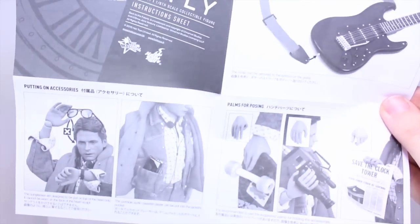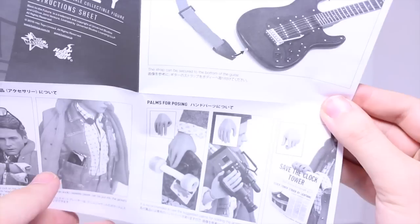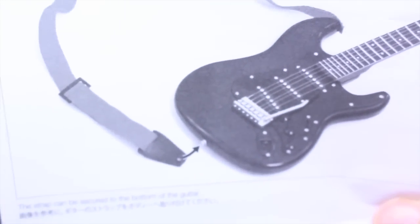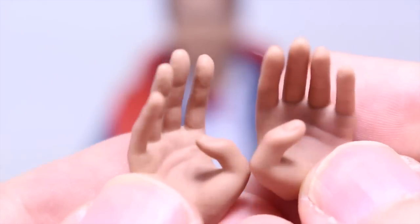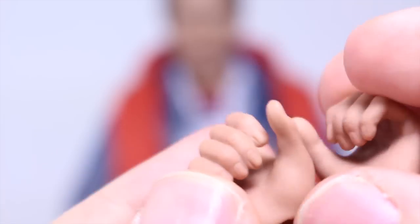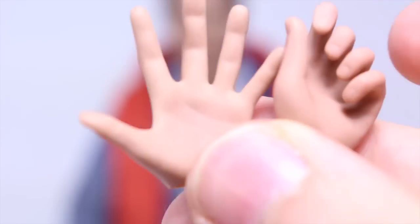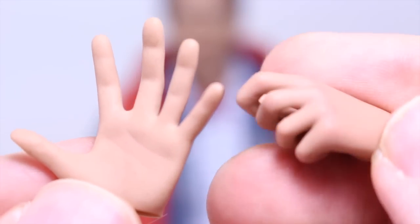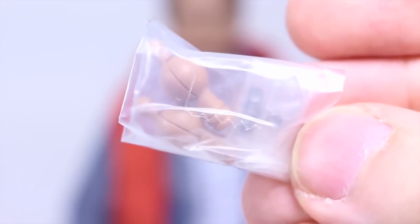Marty comes with a bunch of accessories, including instructions on how to use his hands with all the different accessories. If you get the exclusive, you get a really nice guitar used in the beginning of the movie during his band tryouts. Marty comes with eight different hands: a pair of relaxed hands, a pair made to hold his skateboard, a pair made for holding things like the newspaper, and two different left hands — one open palm and one for looking at his watch.